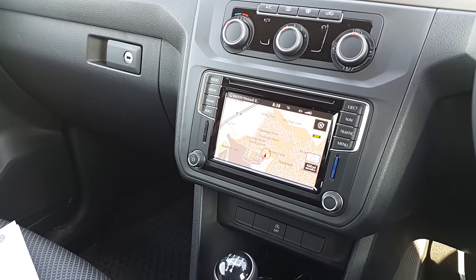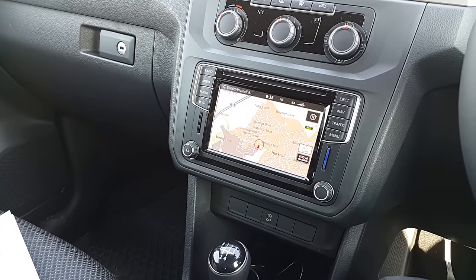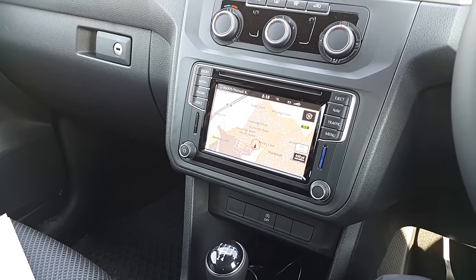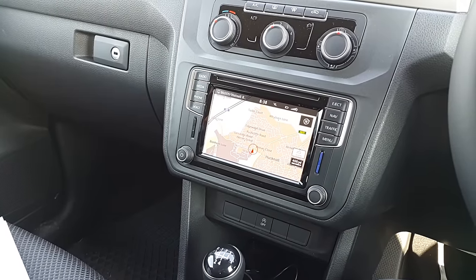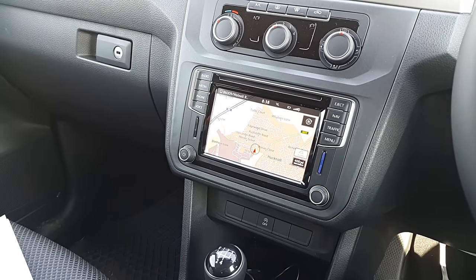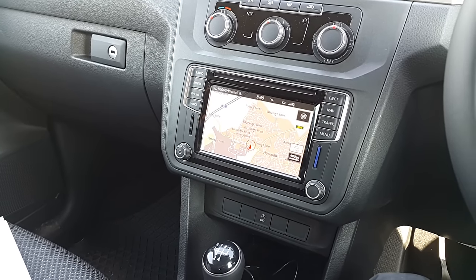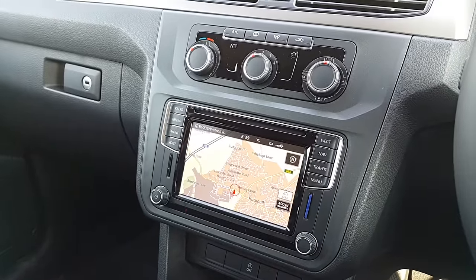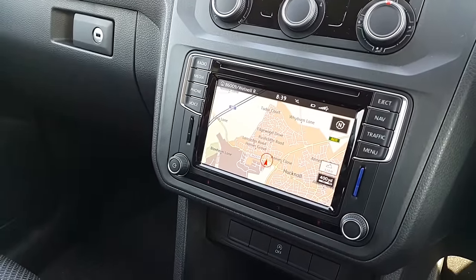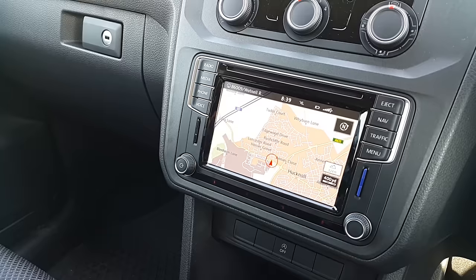Just a quick look at the Volkswagen Discover Media infotainment system, which looks like that — slightly bigger screen than the composition standard one you get in the Caddies. I'm currently in a Caddy Maxi Life, generation 4. So yeah, that's what it looks like.